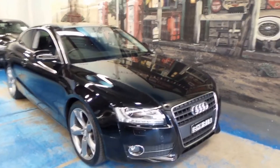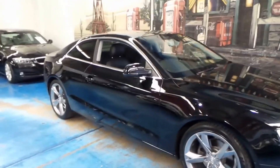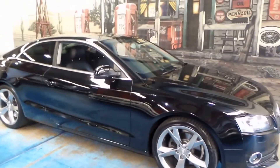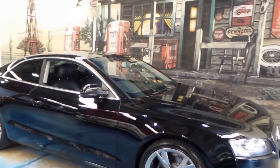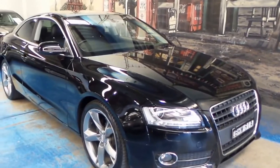Ladies and gentlemen, a very nice black Audi A5 2.0L Turbo Coupe for you today. These cars consistently look fresh, they're incredibly popular and they just don't seem to date. This could very well have been bought yesterday and I wouldn't be able to tell.